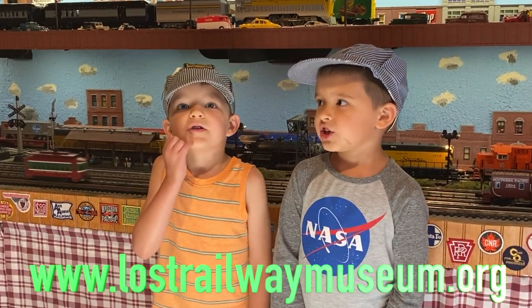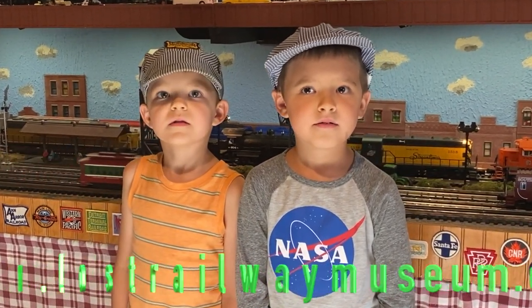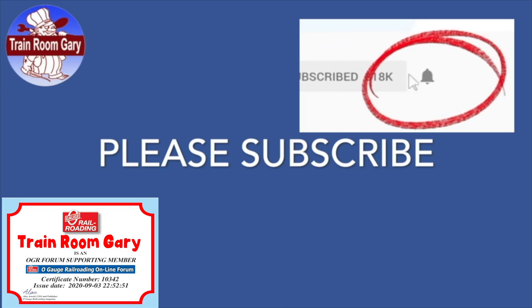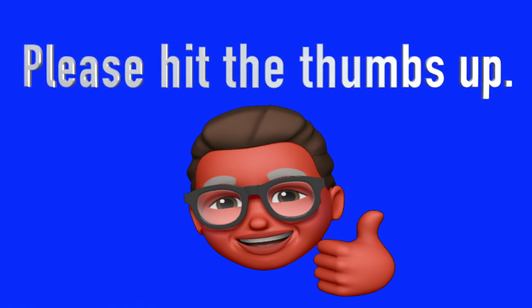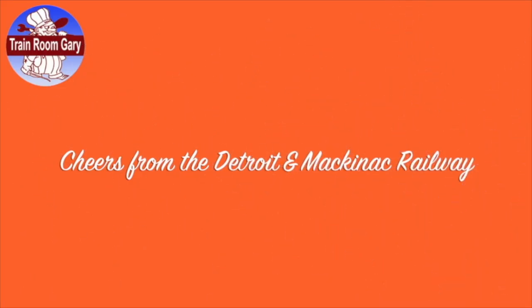Thanks for watching and we'll catch you in the next one. Thanks for watching. Please subscribe. Remember to ring the bell to get all the email and notifications from my channel. Rate and comment. And as always, cheers from the Triton Mackinac Railway. Check out these fine videos from my YouTube channel.